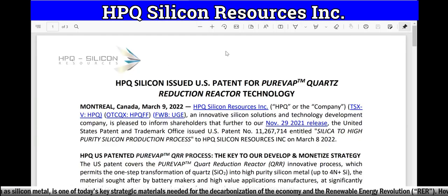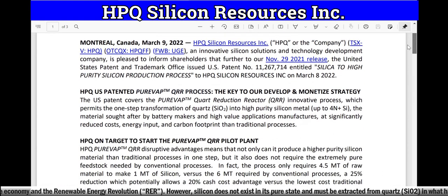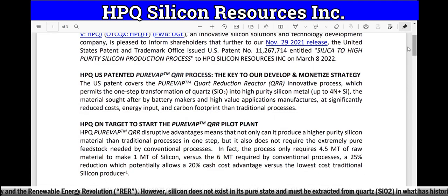HPQ Silicone issued a US patent for their pure vape trademark quartz reduction reactor technology. HPQ Silicone Resources Inc. trades on the TSX under the symbol HPQ, on the OTCQX in America under HPQFF, and in Germany under the symbol UGE. The United States Patent and Trademark Office issued US Patent Number 11,267,714 entitled 'Silica to High Purity Silicon Production Process' to HPQ Silicone Resources Inc. on March 8th, 2022.